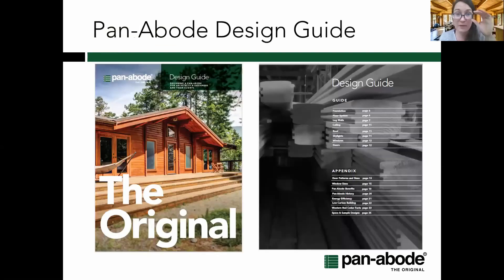A quick plug for our design guide: even though everything is custom, there are obviously some guidelines on what's acceptable and available within a range of materials. We developed a design guide specifically for architects and designers to create their own designs using the Panabode building system. I'm happy to work with you on projects — we have our own in-house architects and designers, but you can also come to us and we can collaborate directly on a project.